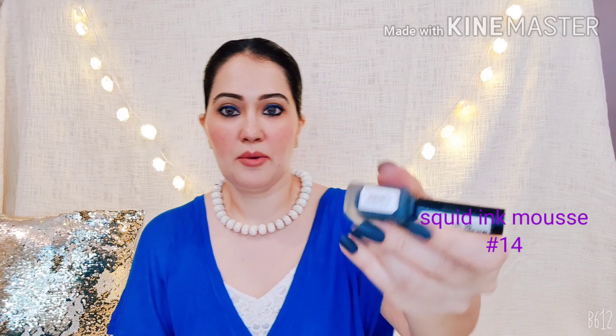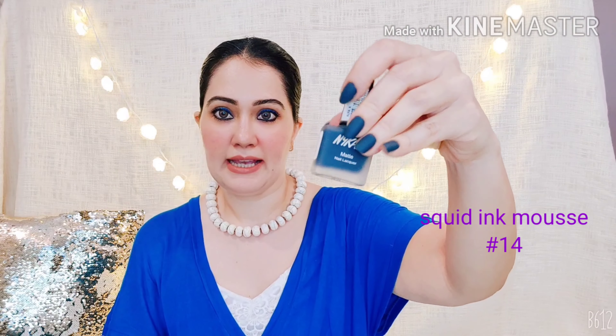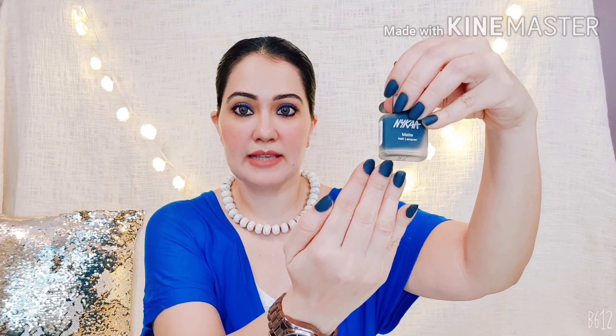How could my Nyka haul be over without a nail paint? The shade I'm actually wearing today is the one I picked up — it's 'Squid Ink Mousse' number 14. It's a very deep carbon kind of shade, matte finish, and I really like it. Let me know your thoughts on this shade in the comments!